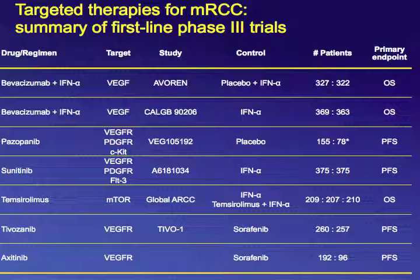Tivozanib versus sorafenib met its primary endpoint of improved progression-free survival. However, the problem with the trial was that patients treated with sorafenib could cross over and receive tivozanib after progression, while very few patients on tivozanib crossed over to a second-line therapy. So when looking at survival, it compared patients receiving one line of therapy — tivozanib — versus patients receiving two lines — sorafenib followed by tivozanib. The sorafenib group had better survival, which is why the FDA did not approve tivozanib.